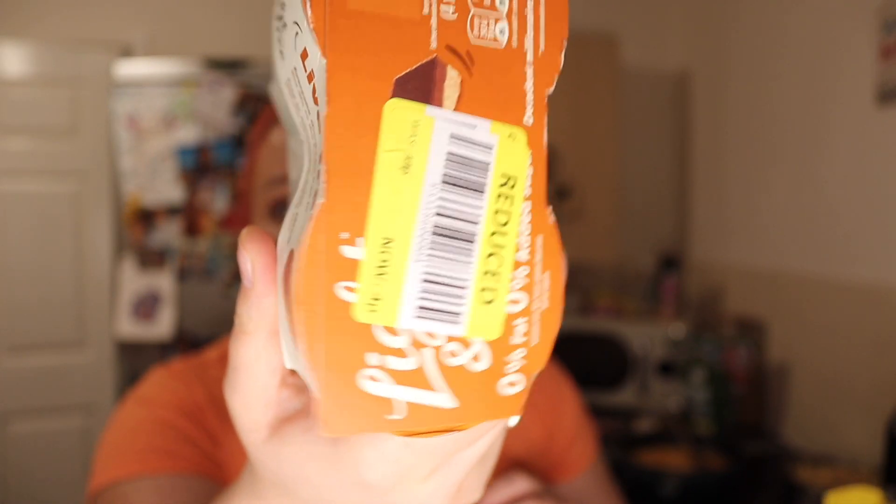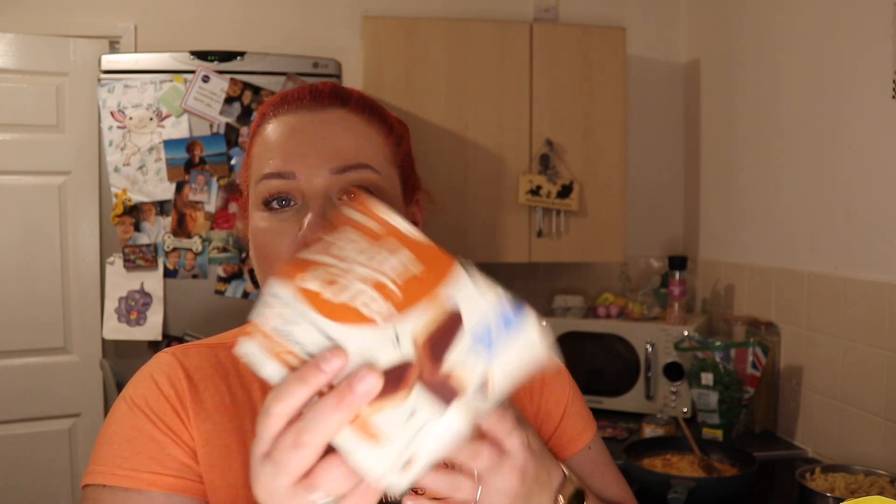4p — come on, you're having a laugh! 4p! My lads eat yoghurts all the time, so these are nice. They're 70 calories — Greek style yoghurt in a decadent millionaire shortbread flavour. I think that sounds amazing. 4p — right time, right place.